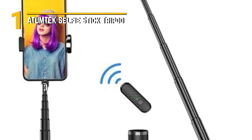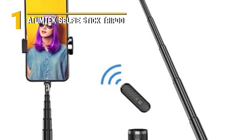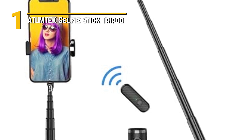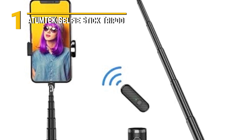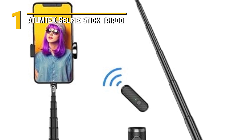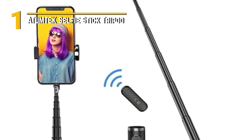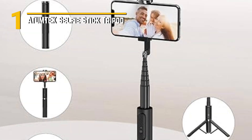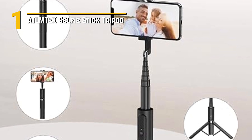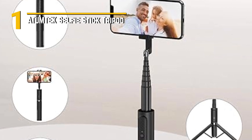Number 1: Atumtek Selfie Stick Tripod. It's not just your average selfie stick. It's a versatile, feature-packed tool that's designed to take your content and selfie game to the next level. The Atumtek Selfie Stick Tripod boasts a sleek and modern design. It's crafted from lightweight yet durable aluminum alloy, ensuring it's robust and portable. The aesthetics are on point, making it a stylish addition to your tech accessories.